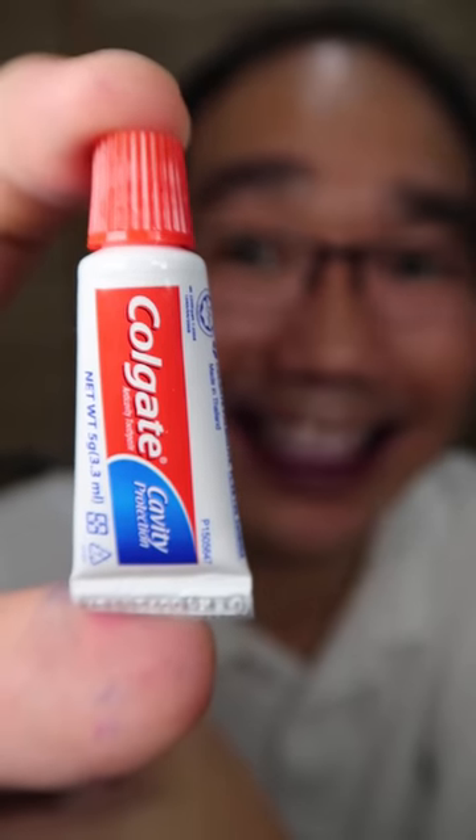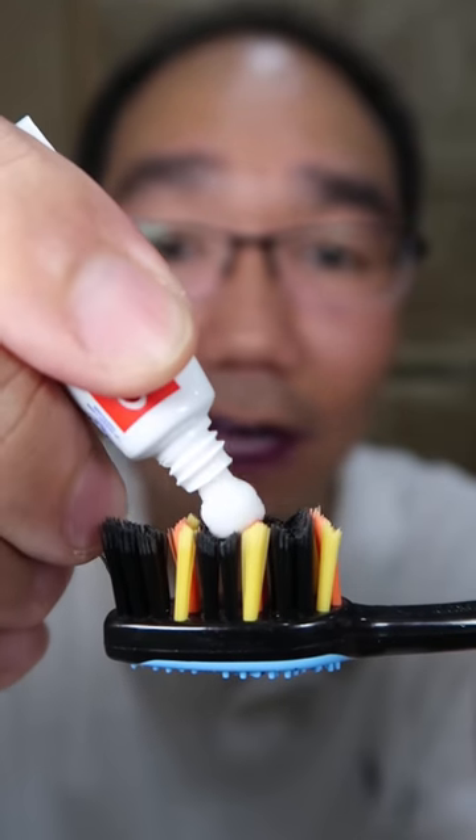Cocaine mini toothpaste from Thailand. It has a nice minty smell. Pea-size amount of fluoride toothpaste.